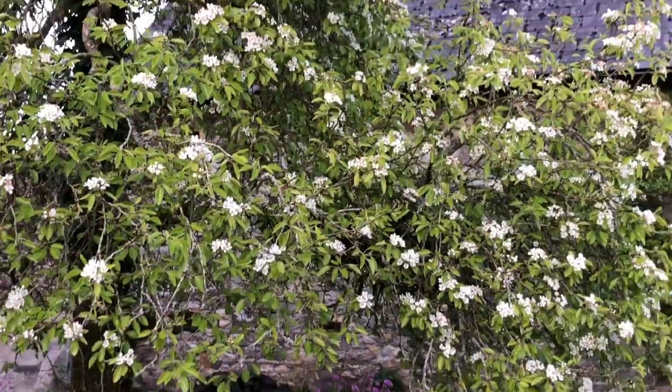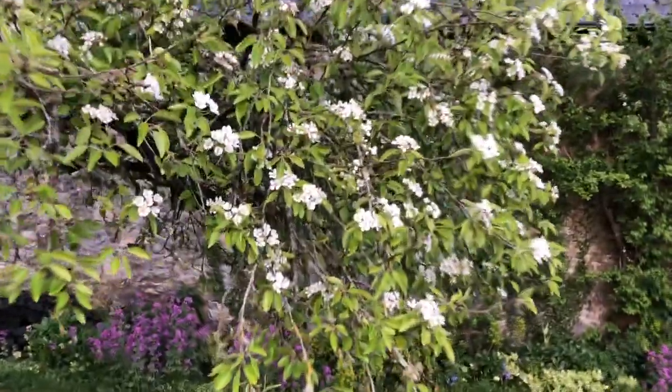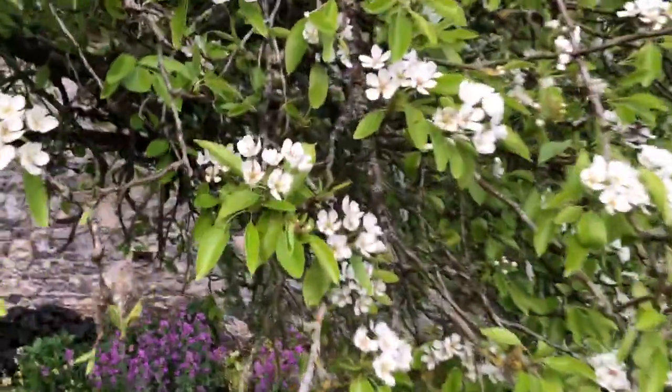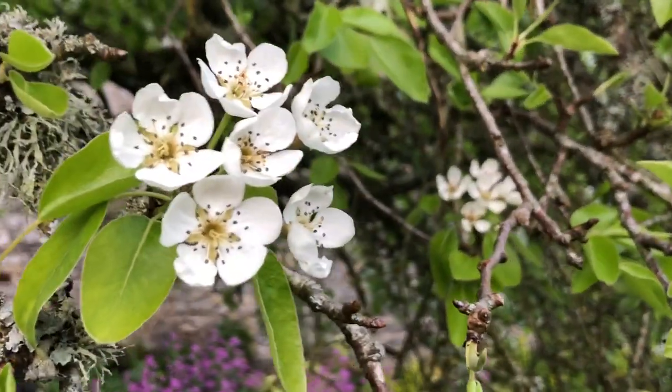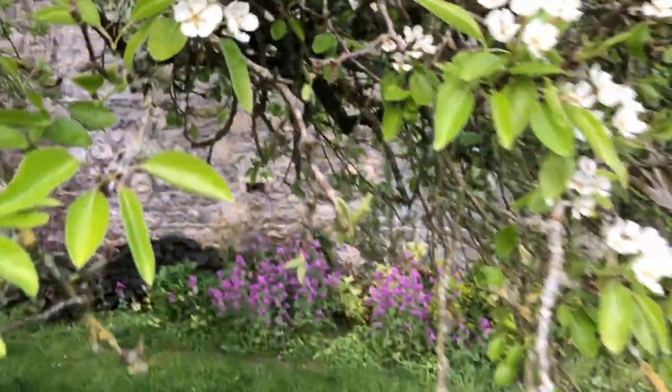This is an eating pear tree — a straight pear that you can eat. I don't know what it's called or what kind it is, but this is the pear blossom of an eating pear.